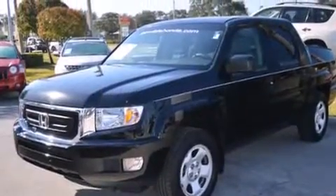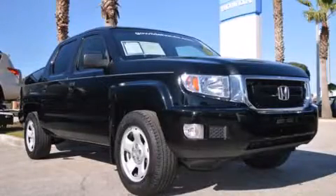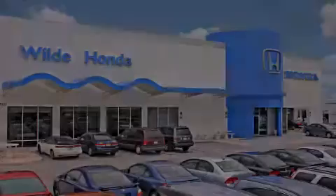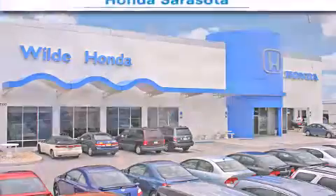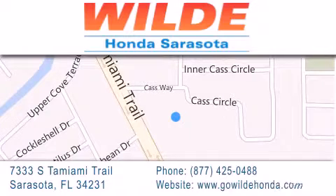Contact us today and schedule your opportunity to see this vehicle in person. Wilde Honda is located at 7333 South Tamiami Trail in Sarasota. Also shop GoWildHonda.com. It's got to be wild.